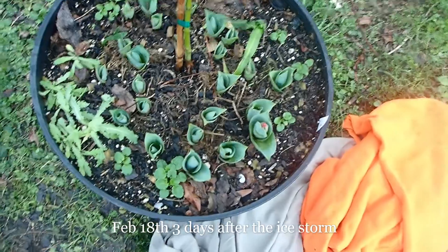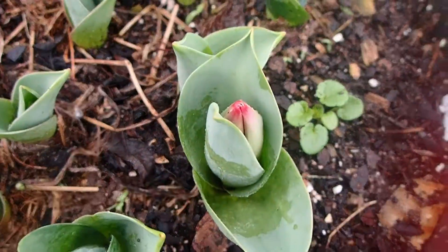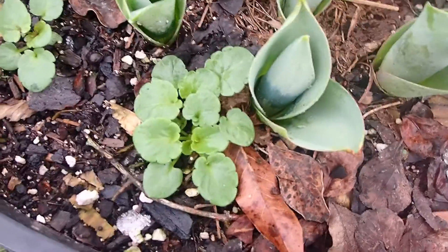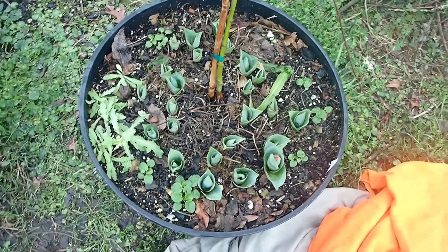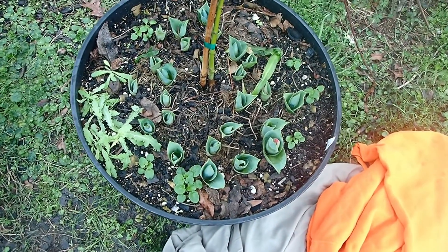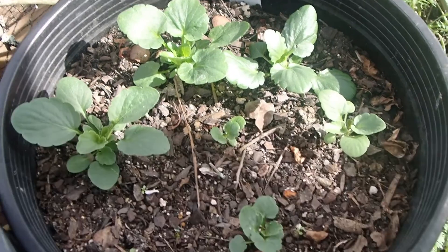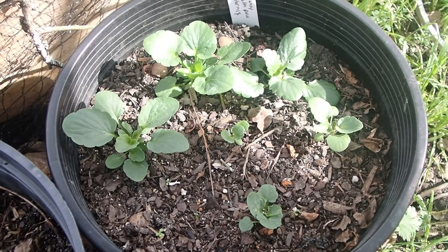I just uncovered this container. It looks like I have a bud there. I think it's gonna be okay. My little pansy seedlings look good — I'm glad I covered it. This is an update on the pansies. It looks like they are growing, and they survived the ice storm. That's awesome.